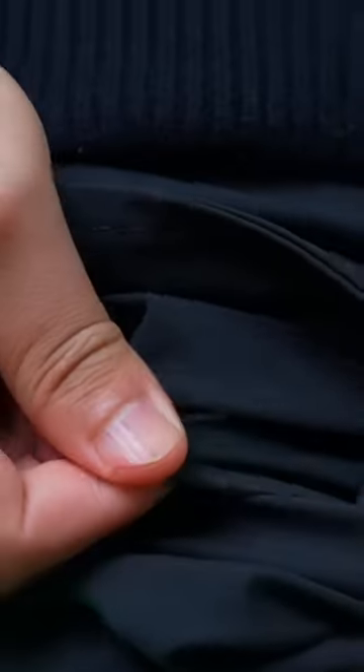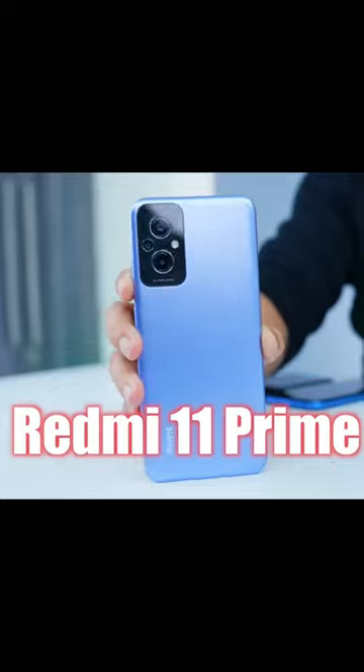It's time for the best budget phone. Today we have a big phone for under ₹15,000. This phone is the Xiaomi Redmi 11 Prime, priced at ₹12,999, and it has a lot of big features.